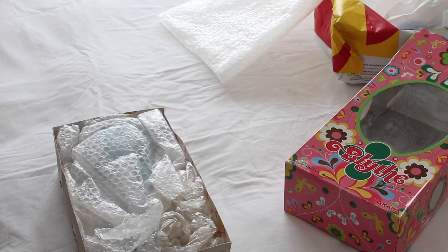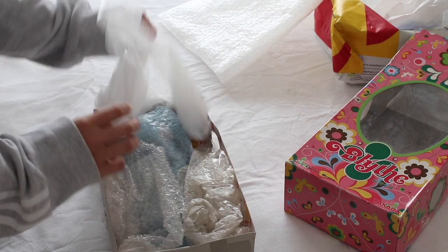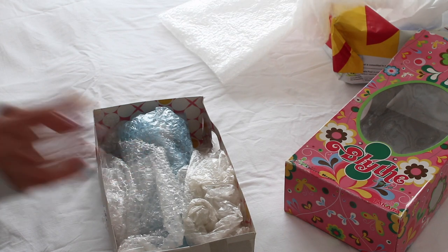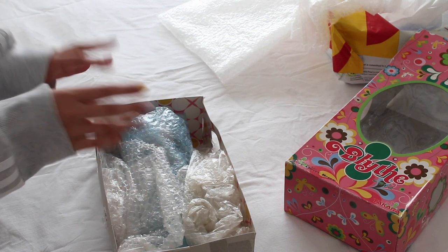I feel like I haven't had this sort of secondhand box opening experience in a long, long time. I actually feel like it's more exciting getting the doll secondhand than buying new — she has some history.